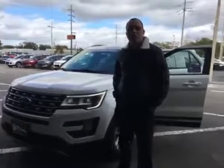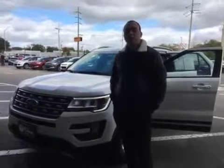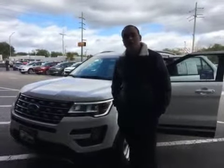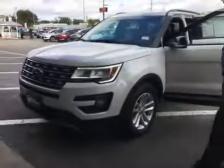Hello Raquel, this is Josh with Oakbury Ford. Thank you so much for inquiring on our 2016 Ford Explorer that we have here in stock. If you just want to follow me, I'll show you a little bit more about the car.